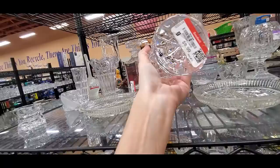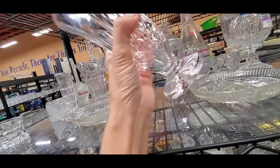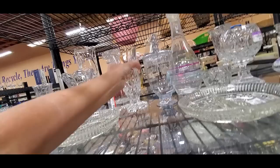Right off the bat — oh, that is really heavy. What is that mark right there? Oh no, that's their store mark. That feels like it should be something. It's definitely lead crystal, I can tell you that much.